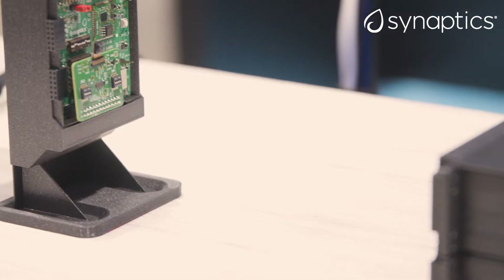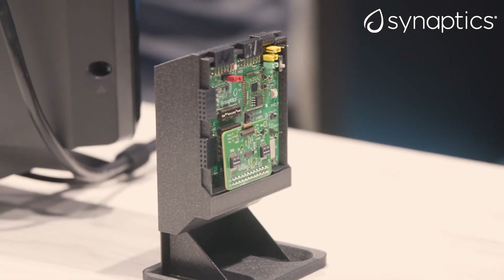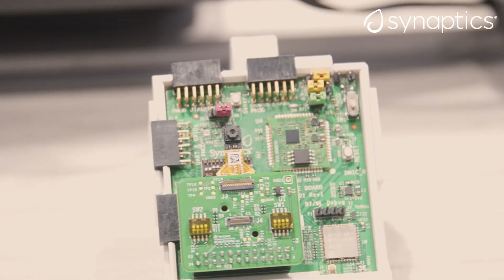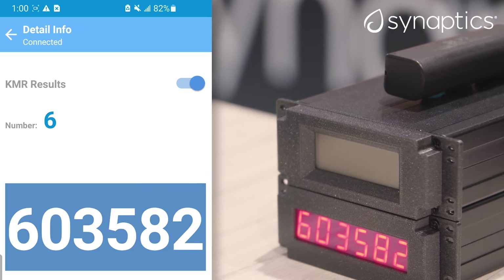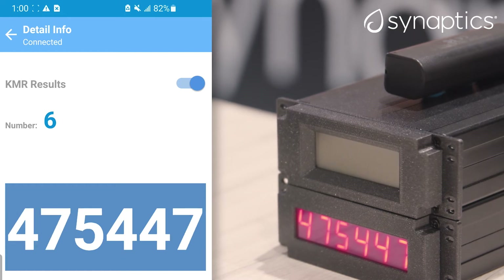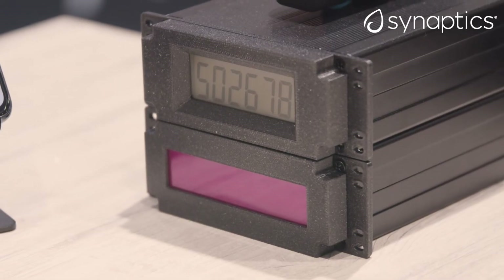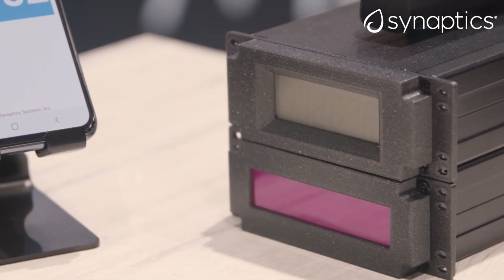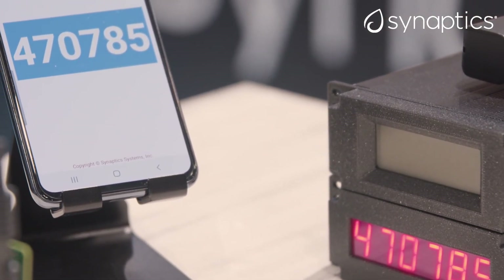The Katana evaluation kit is set in front of this meter panel. The Katana evaluation kit also comes with the HiMax camera module. The smartphone has an app that will show the value of the meter being read. As the meter panel alternates between LED and LCD meters and each in turn changes the value they are displaying, the AI algorithm running on Katana detects the digit, classifies the digits to replicate the six-digit sequence. The value is then transmitted over Bluetooth to the smartphone app, which then displays the value.